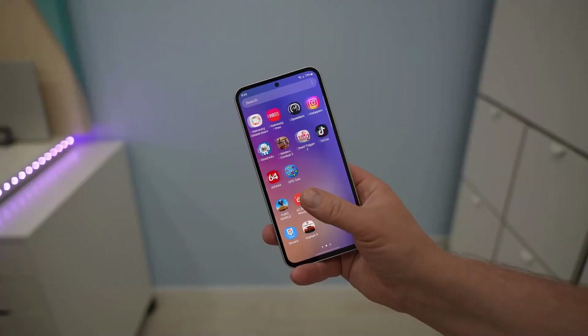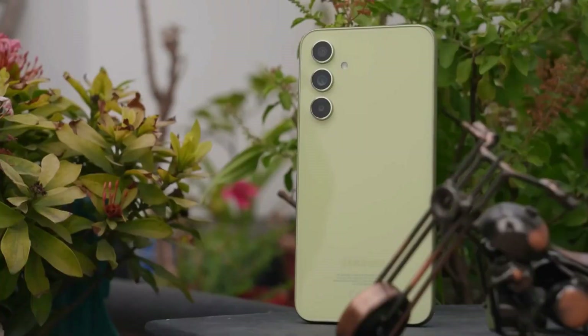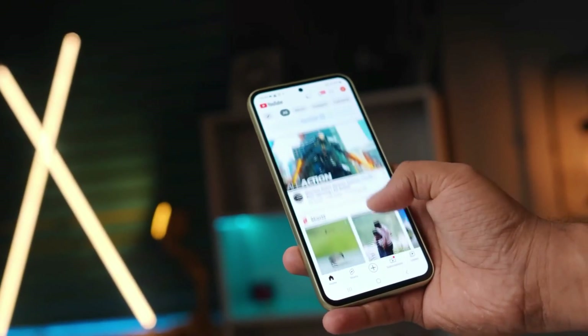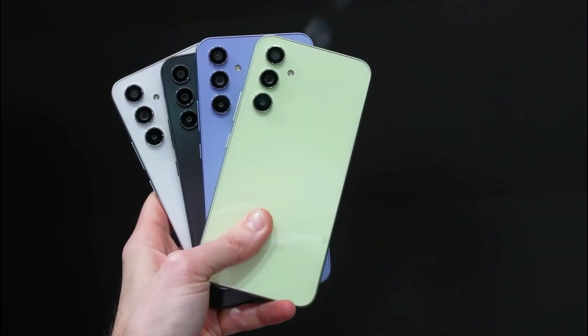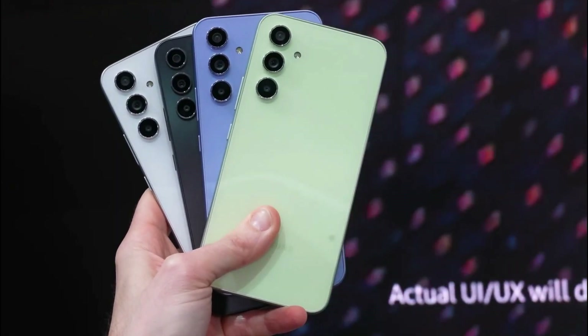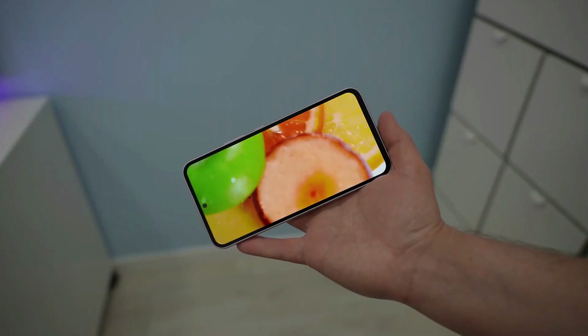This phone handles media streaming, multitasking, and photography with ease. Samsung takes pride in the A54's impressive 5,000 mAh battery, larger than the batteries in the Galaxy S23 and S23+. It can deliver up to two days of use, paired with 25-watt fast charging.